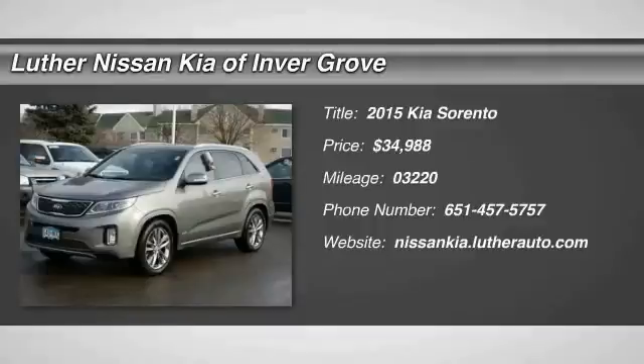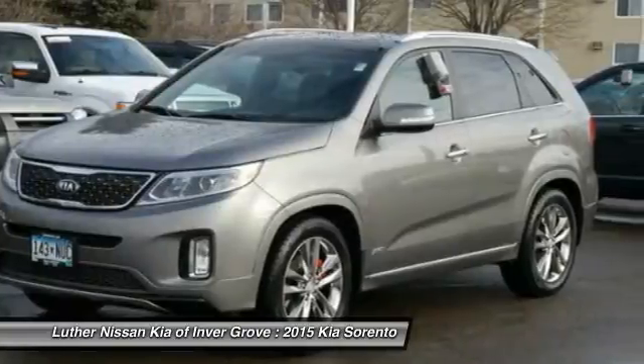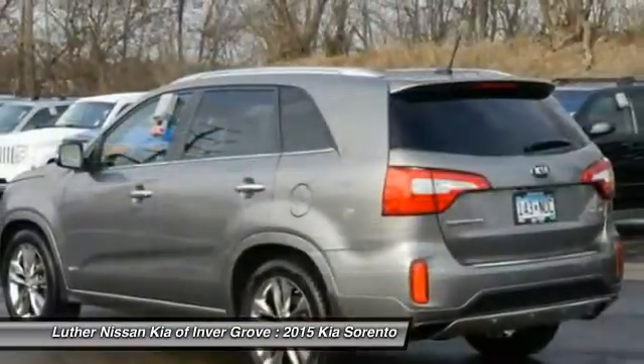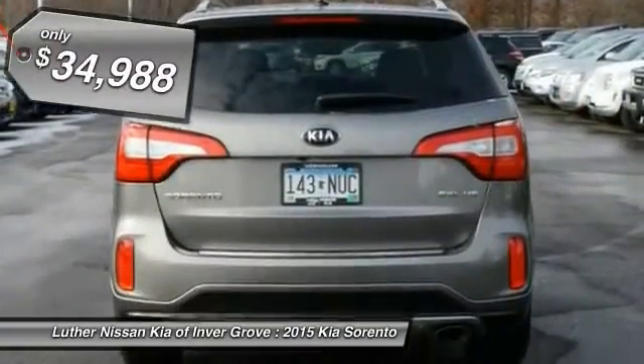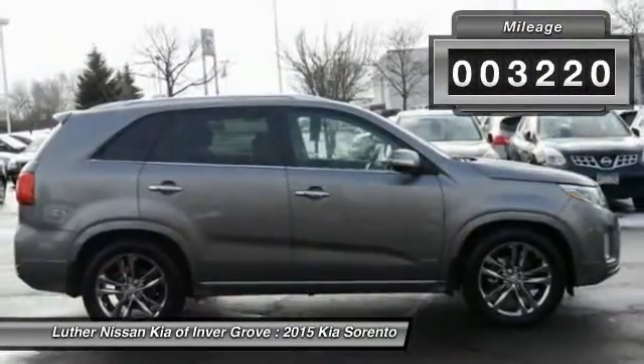The 2015 Sorento. The Kia Sorento is a comfortable riding, powerful, compact SUV loaded with impressive standard features. Take one look at its stylish, sleek design and you'll want to cross over to a Sorento, and it is priced below $35,000. This vehicle has less than 4,000 miles.